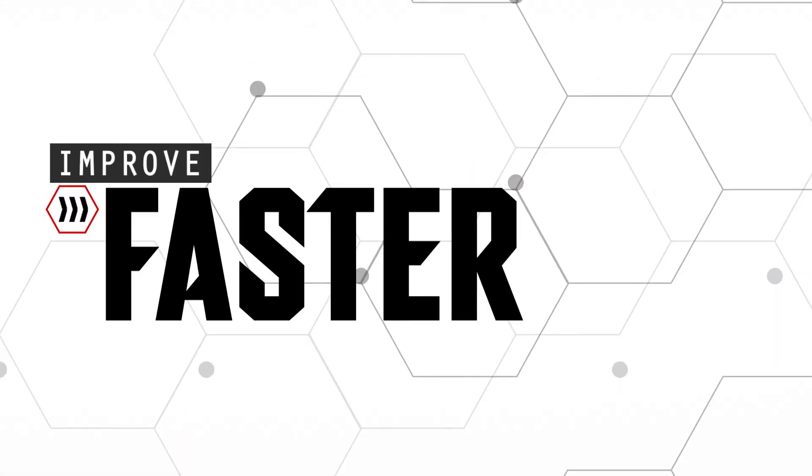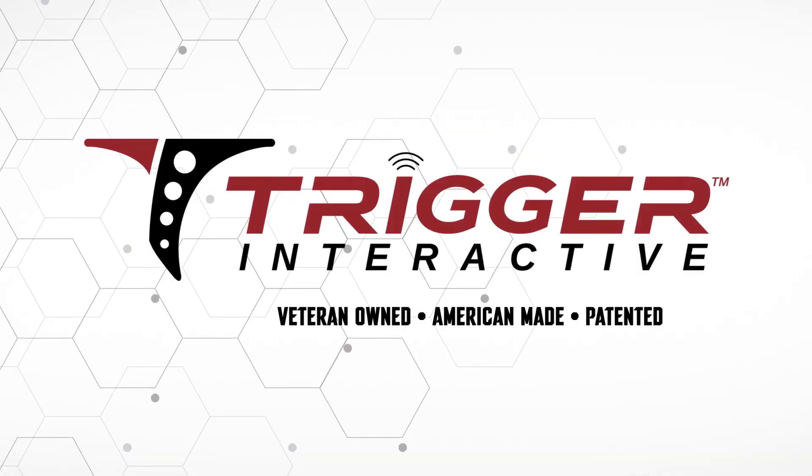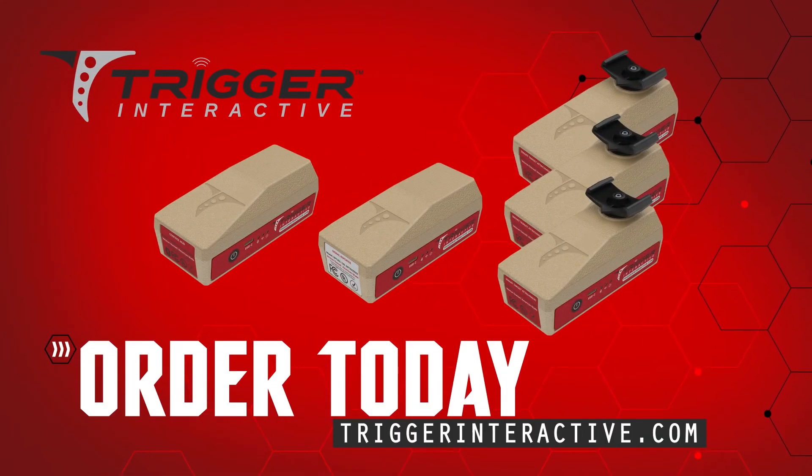Train smarter and take your shooting skills to the next level with Trigger Interactive. Order your system today at TriggerInteractive.com.